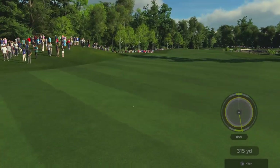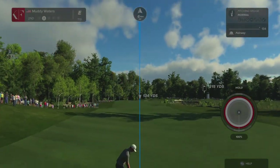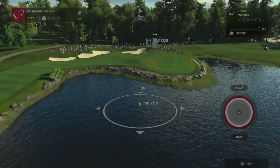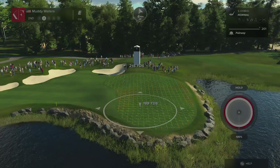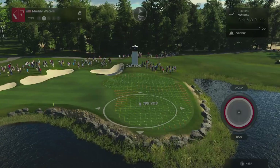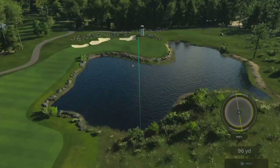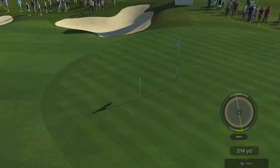Birdie fours are always a good score on this hole and you're never disappointed with a five. Birdie five. Second shot on the second. Opting for the hybrid, I think — club up. I like this play.